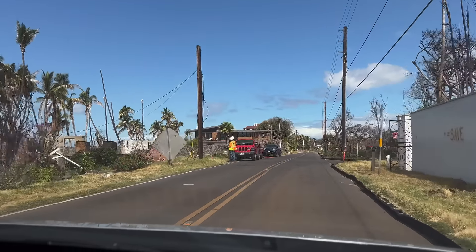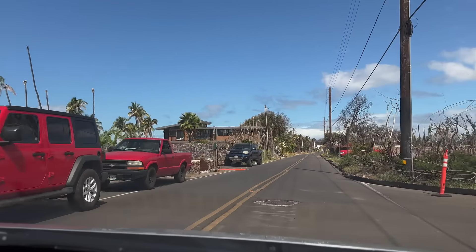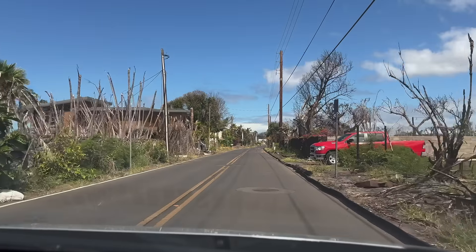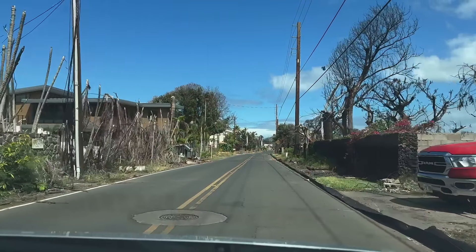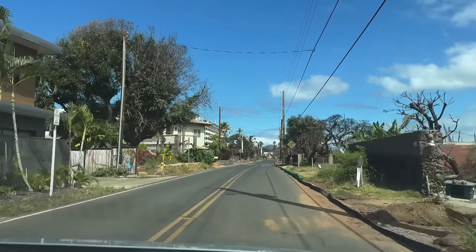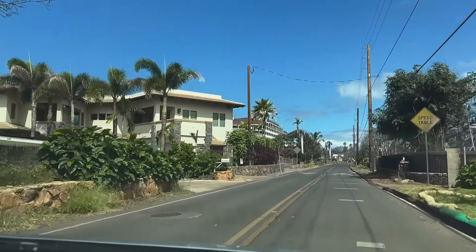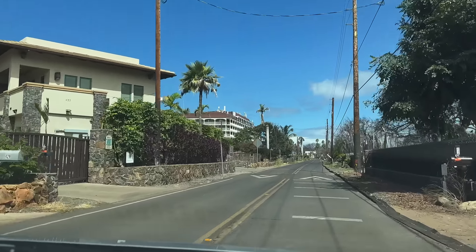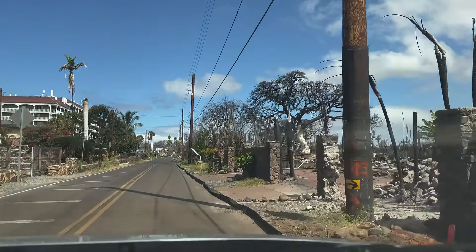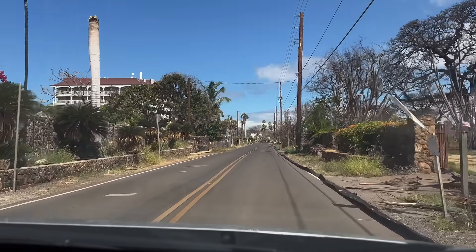To most people, Front Street in this condition is mostly unrecognizable, but I'll do my best to guide you along the way. If you watch all the way to the end of the video, I'll show you what a portion of this drive looked like before the fire. You will notice that there are a handful of homes in this area that seem to have escaped the fire without much damage, but keep in mind that utilities have not been fully restored — so without power and clean water, these properties are mostly uninhabitable.